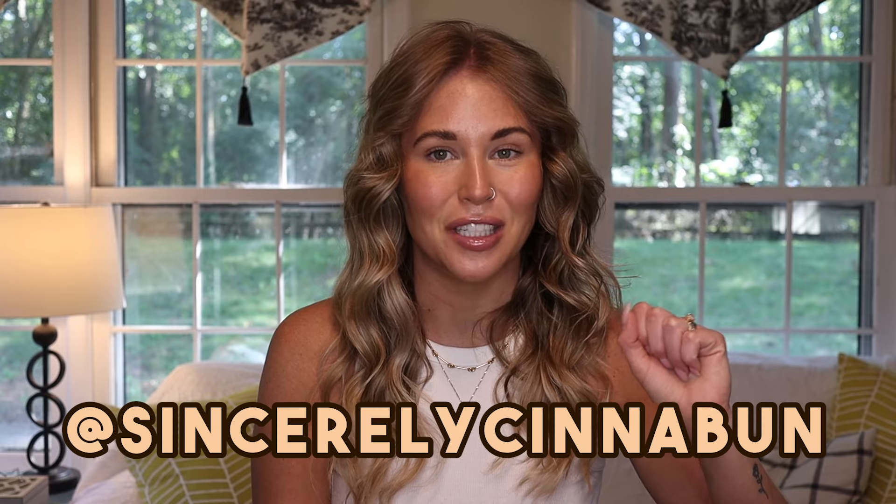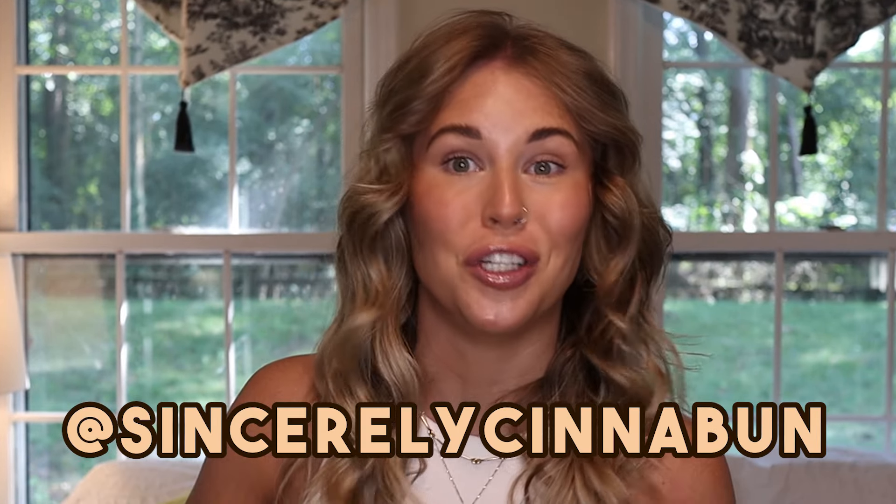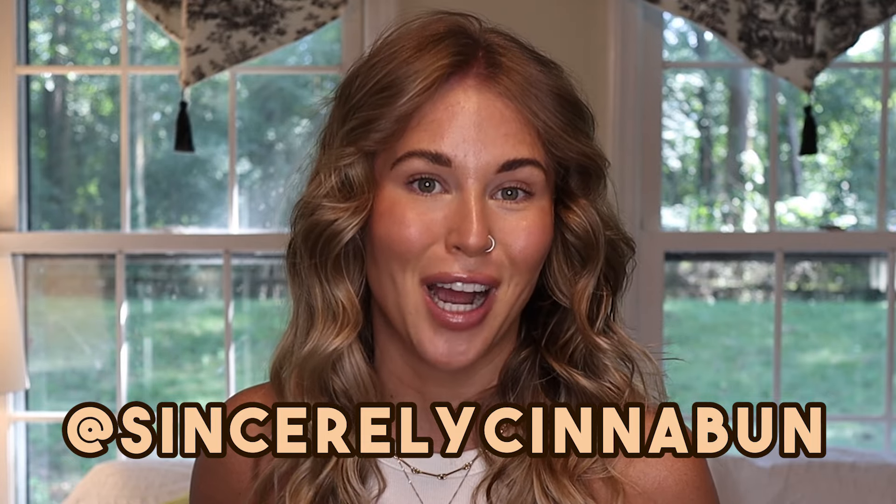If you want to be a part of videos like this in the future, make sure that you are following us on Instagram and seriously reach out, comment down below. Maybe I'll do a part two to this video if there's a ton of different products that you guys want me to try.